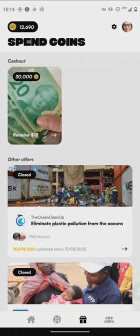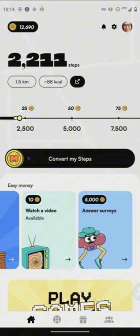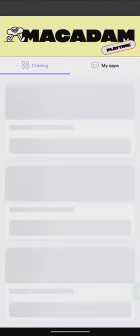PayPal is one of the new updates they released in the app. If you're a MacAdam user and got an email saying you can cash out through PayPal, that's the new update — announced on the 5th of this month. Just to recap: 20,000 steps allows you to get 200 coins.